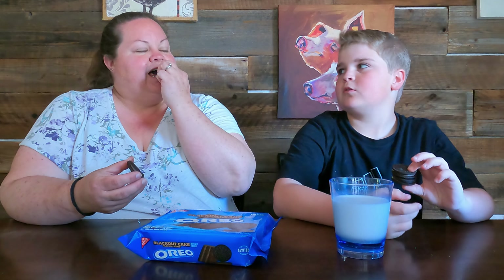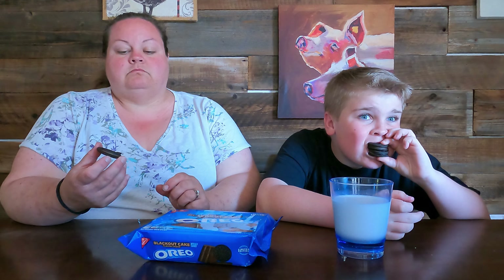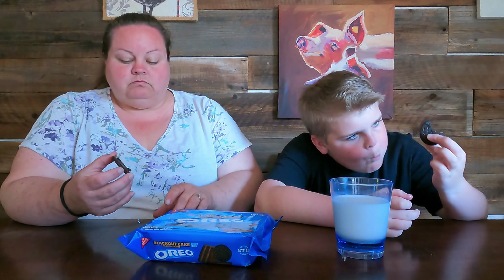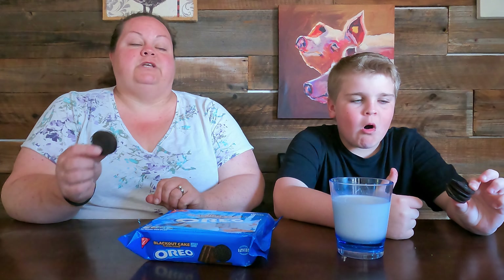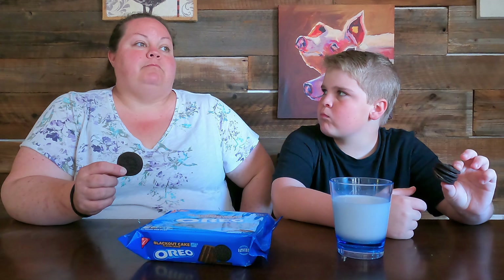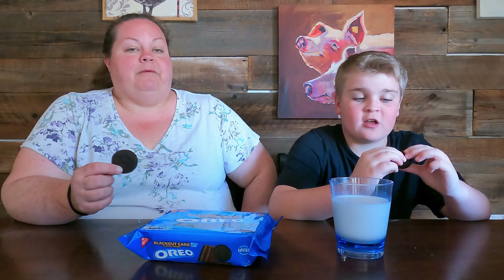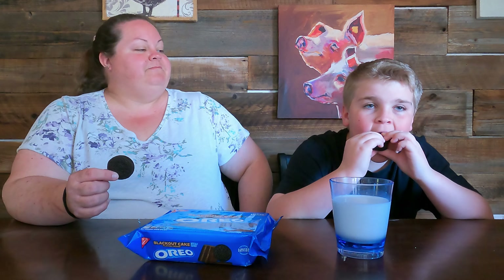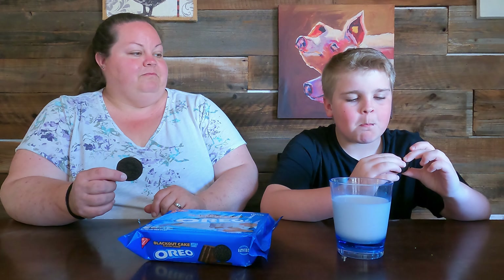The Pop Rocks one — the Pop Rocks Oreo is a lot of fun. That is a rich cream in the middle. It looks like the cake now — you've got cake cream, cake cream, cake. There you go, perfect.